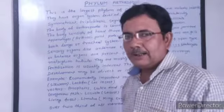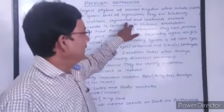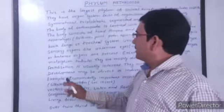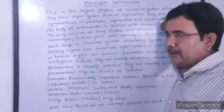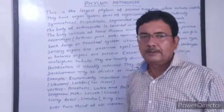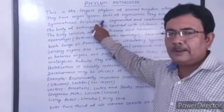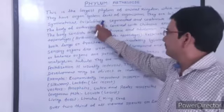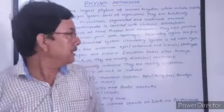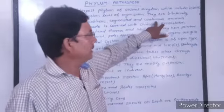They are bilaterally symmetrical, triploblastic, segmented, and coelomate animals. The body can be divided into two equal halves by only one plane. Triploblastic means the body wall is made up of three layers. The body is made up of many segments, and they have a true coelom.